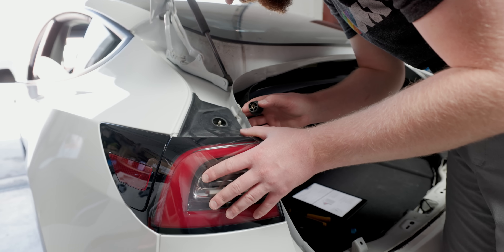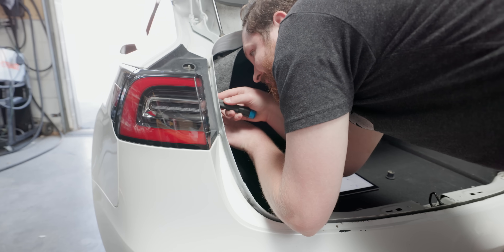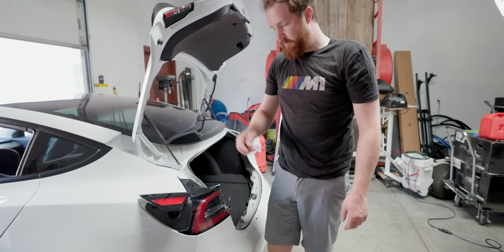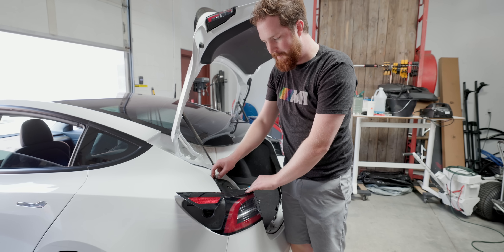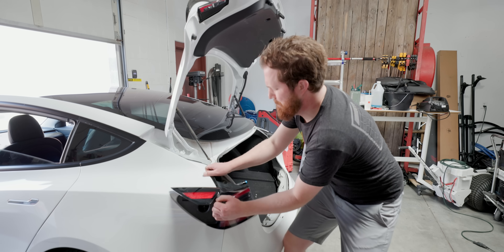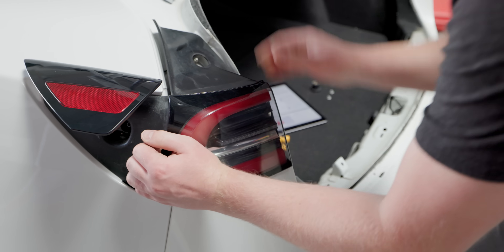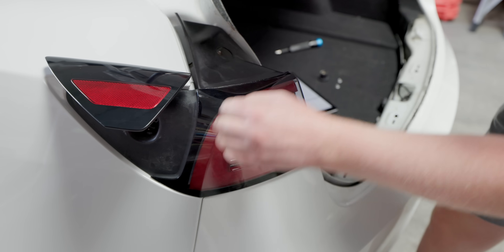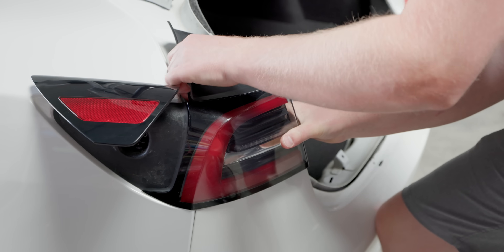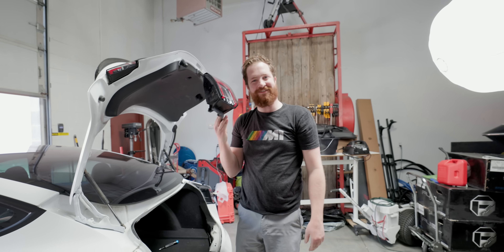That's definitely a screw — good thing I didn't try to pry that off like the manual says. There are three screws that hold this side on — look how easy it comes off — and then there's a snap that really doesn't want to come off, but eventually it does.